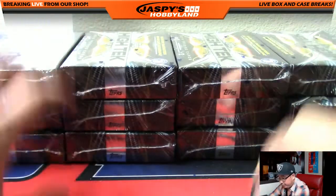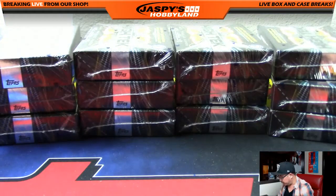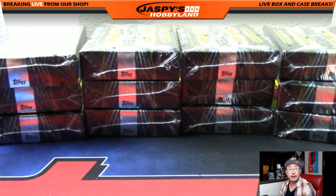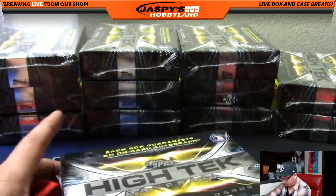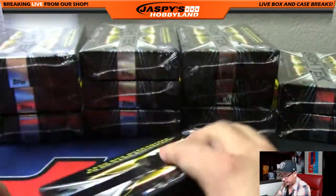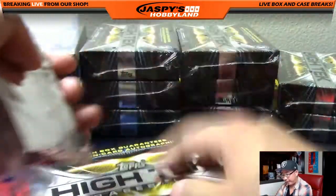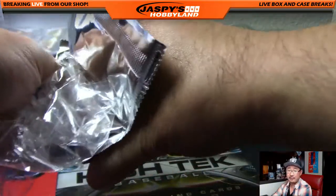All right, here we go, folks. Full case break. I'm sure there'll be a lot of great stuff in here. Good luck, everybody. You know, Tanman, the friends that break together stay together. Kind of. That's our motto anyway.